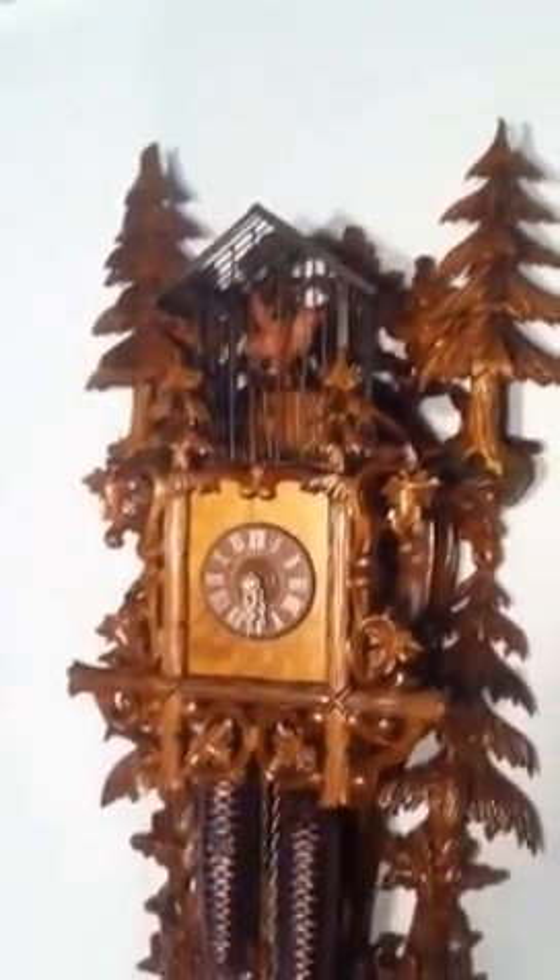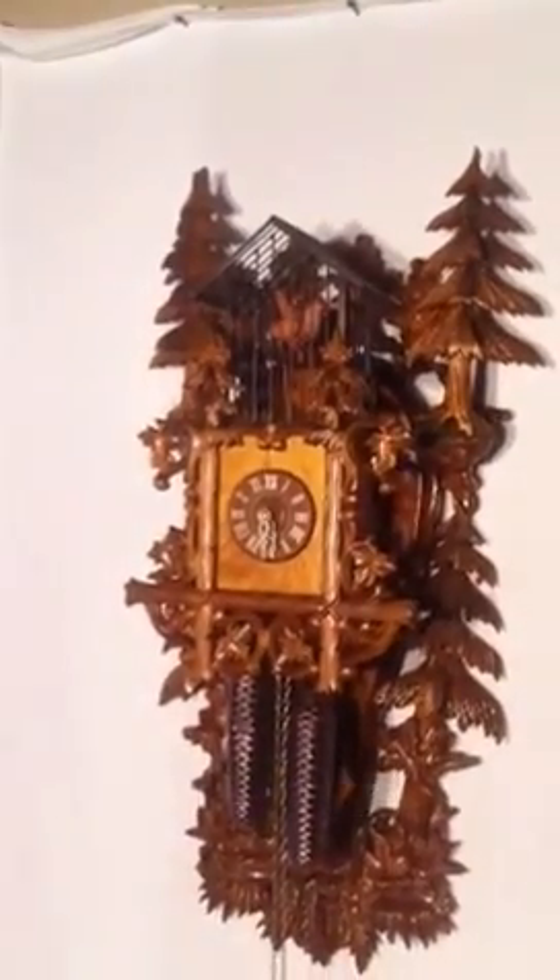That's model 8295, the Birdcage Clock, available at CuckooKingdom.com. Thank you.